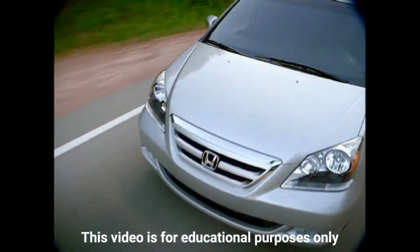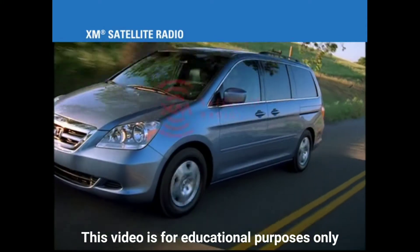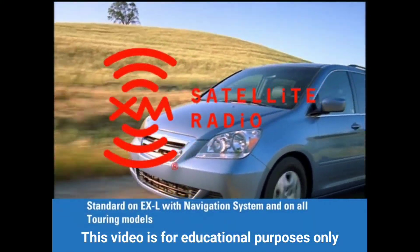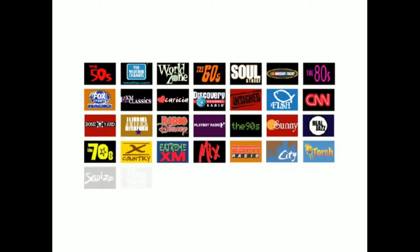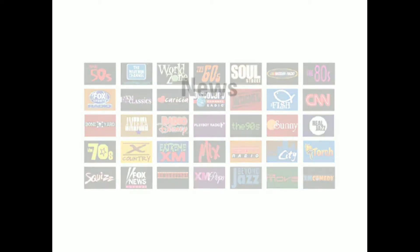With the purchase of any new vehicle with XM Satellite Radio comes a free 90-day demonstration. During the demonstration period, you can experience all that XM Satellite Radio subscription service has to offer, at no cost. This includes over 120 channels of news, talk radio, and commercial-free music.